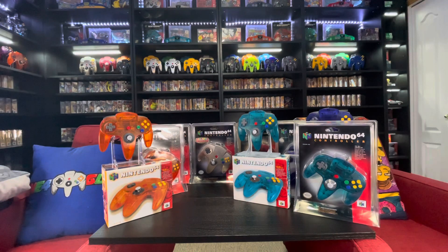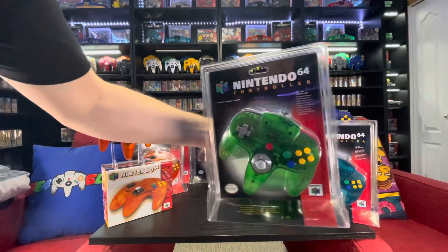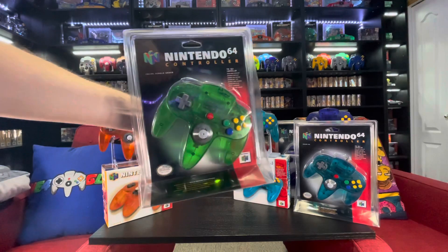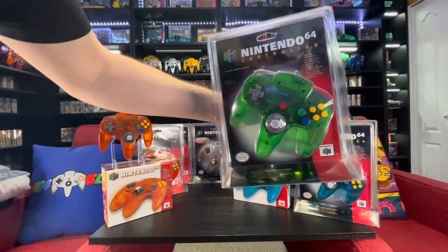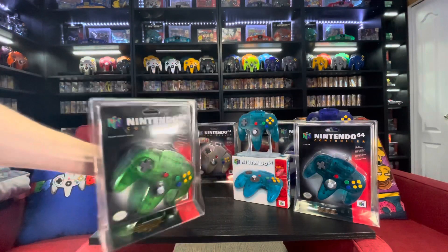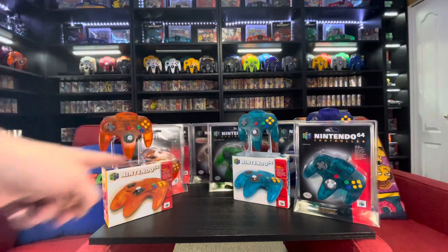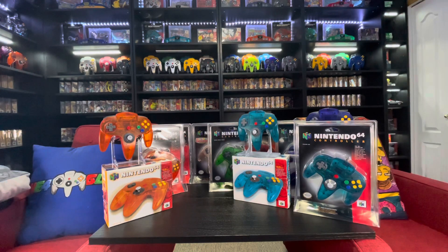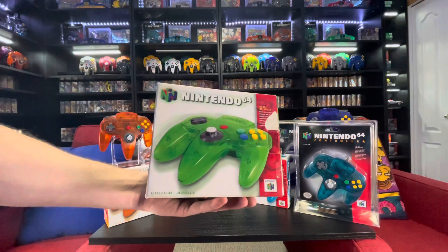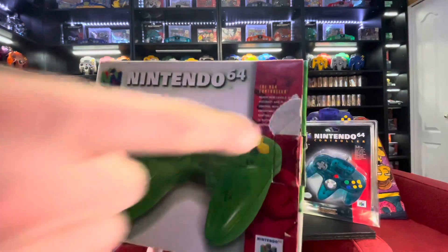Last but not least, we have the hardest of the Australian ones to find. We'll start off with the blister — and that is the Jungle Green. This was released in two different boxed formats: the DK bundle and the Funtastic bundle for the console, and then it was released in blister and complete in box for the controller. At the time I think it was 300 for that controller. Unfortunately this box has a bit of damage on the front, but it's the hardest one to find — super happy to have it despite the rip.